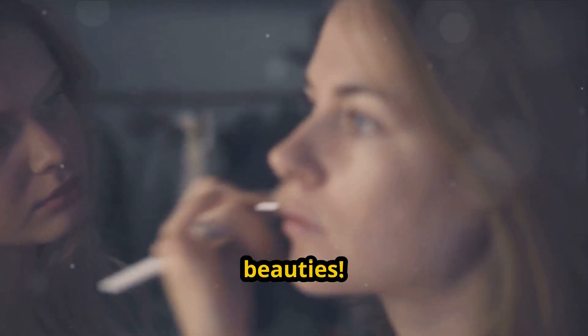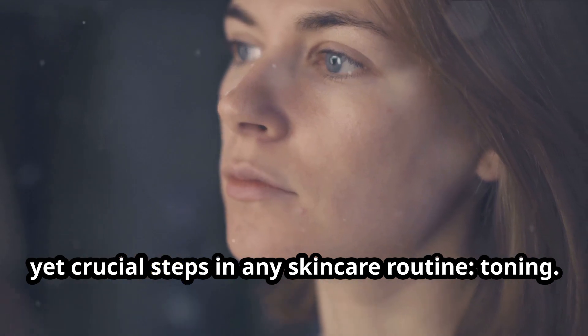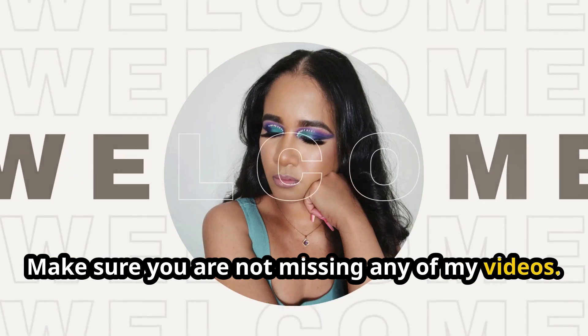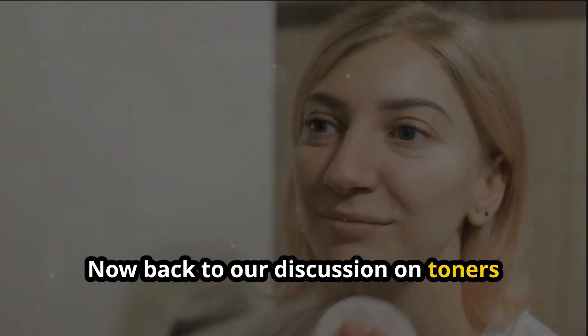Hey beauties, welcome back to my channel! Today I'm discussing one of the most underrated yet crucial steps in any skincare routine: toning. Make sure you're not missing any of my videos — if you haven't yet subscribed, please go ahead and smash the subscribe button and the notification bell to stay updated. Now, back to our discussion on toners.